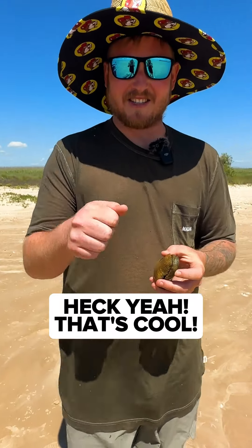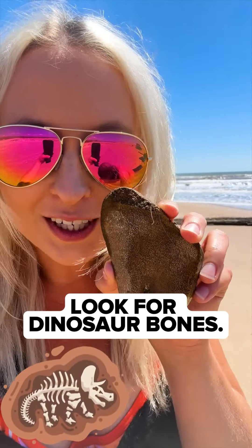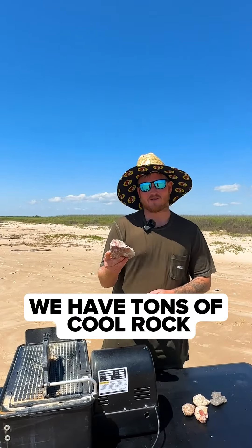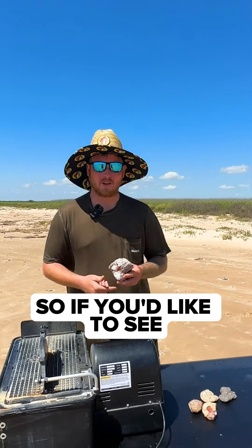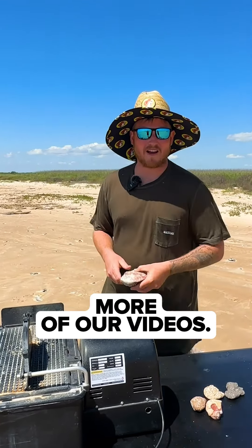You can see how it's been crystallized over time. So the next time you come to the beach, don't just look for seashells — look for dinosaur bones. You seriously never know what you're going to find. We have tons of cool rock videos coming up just like this one, so if you'd like to see what the inside of these things look like, make sure you hit that follow button to check out more of our videos. Cheers.